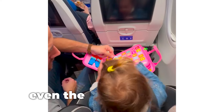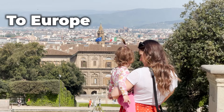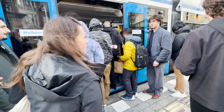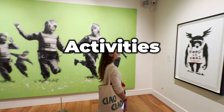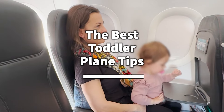Traveling with a toddler can intimidate even the most seasoned of travelers, but we're going to show you how to travel with a toddler to Europe or anywhere else in the world, and how to do it without losing your mind. We made the mistakes so you don't have to. We'll break down the entire process from picking a destination, booking a seat, how to survive the flight, and what to do at your destination. Watch till the end where we give you our list of the best toddler plane tips.